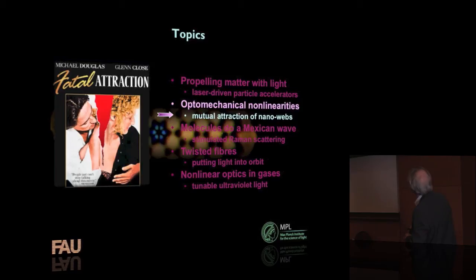So another quite different topic — I call this 'fatal attraction,' or more precisely, mutual attraction of nano-webs. This is an optomechanical effect in which mechanics is connected to light. It's well known that if you make two waveguides very close to each other and launch light into them, the waveguides get pulled together. There's a force somewhat like the force that traps a particle in a laser beam — these very thin membranes of glass get pulled together when you launch light into the structure.